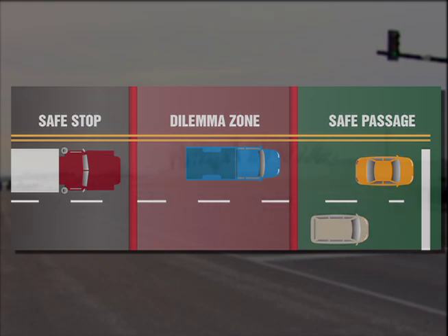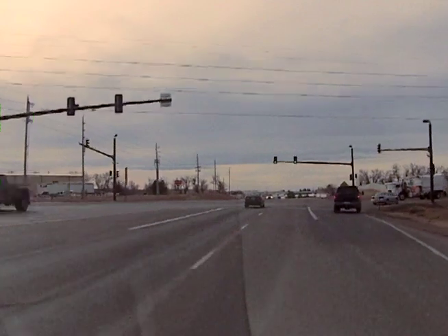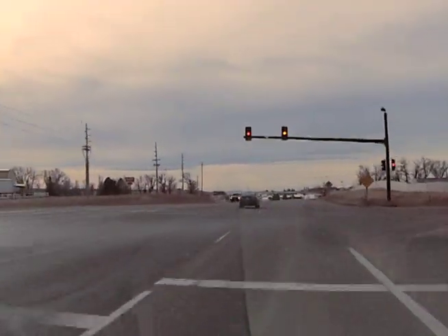In intersections with higher speeds or heavier truck traffic, decisions made in the Dilemma Zone can lead to crashes. What we're trying to reduce are rear-end and run-through crashes, so T-bones that go through it.